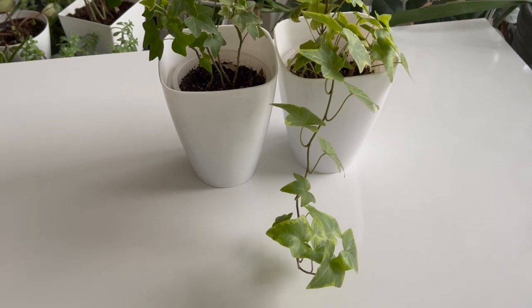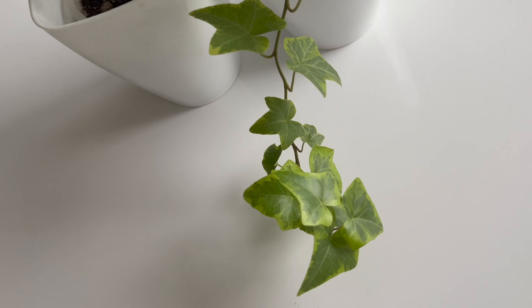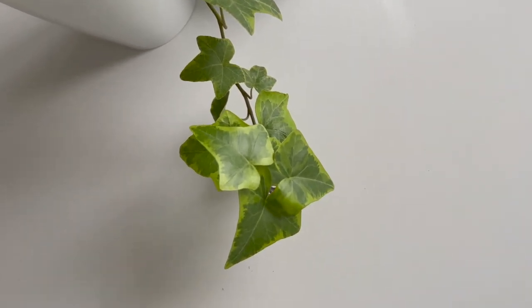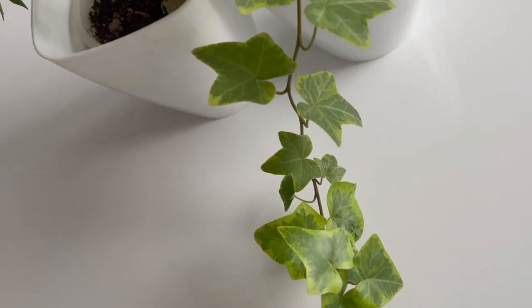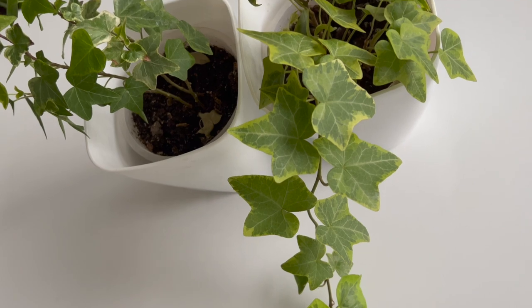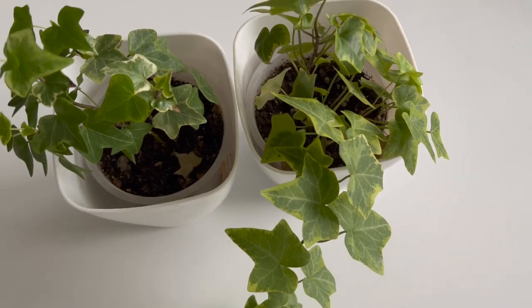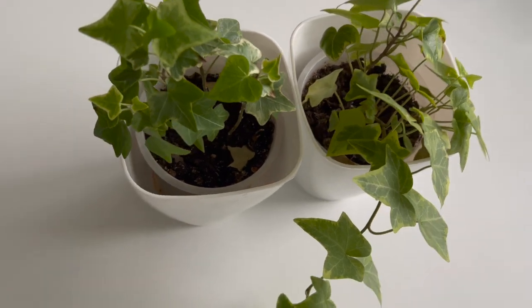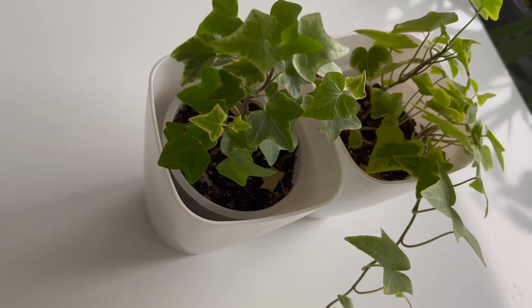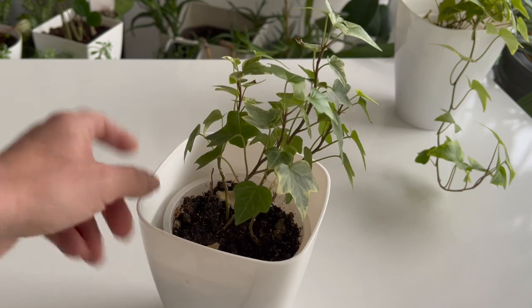English ivy, or Hedera helix, is an evergreen perennial and a member of the Araliaceae family. English ivy can be used as a ground cover because it spreads horizontally. However, it is also a climber because of its aerial rootlets, which allow it to climb. English ivy plants thrive in partial to full shade and do not tolerate direct sunlight. Ivy prefers a moderate to high humidity level of around 40% and can tolerate lower humidity levels, though this is not preferred.